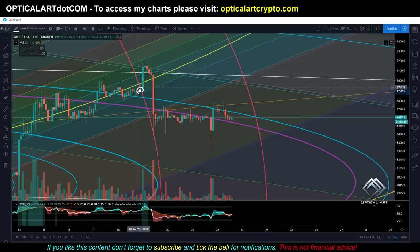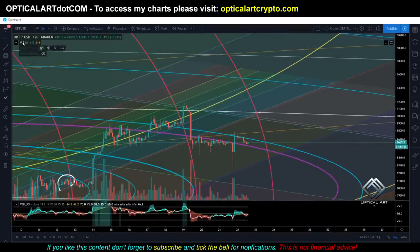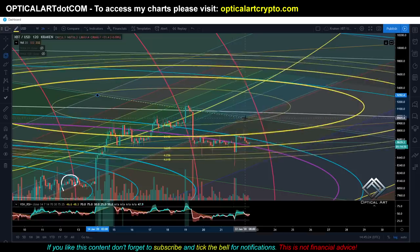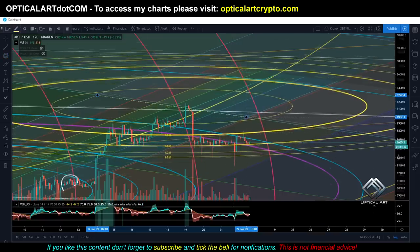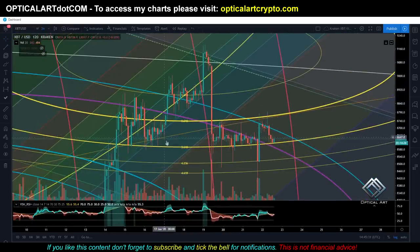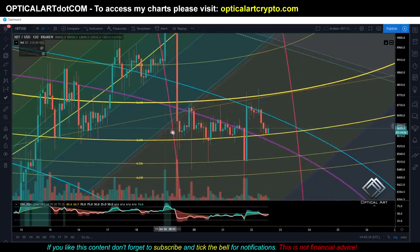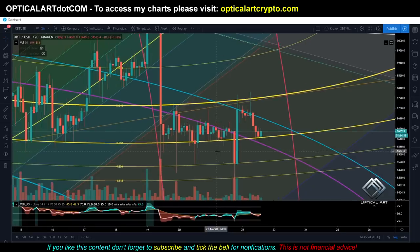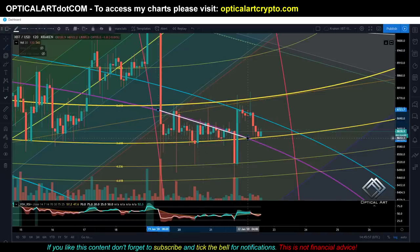Let me show you another fib circle I found. If I draw a fib circle starting from right here and going to right here, I'd like to show you how well price has been respecting this fib circle. You can see we're bouncing up and down. Currently on the two-hour, price was bouncing up and down in this yellow channel between these two rings. I'd like to point out that this gave us our bottom structure right here.